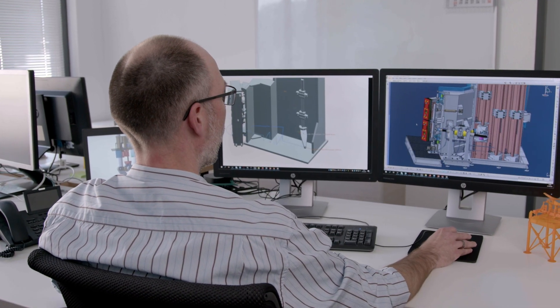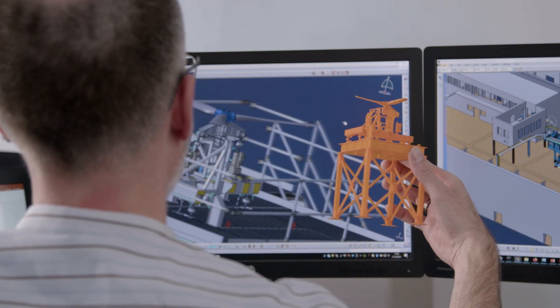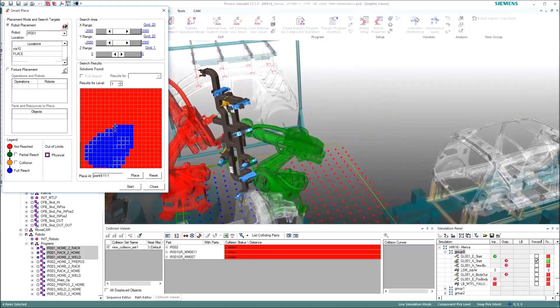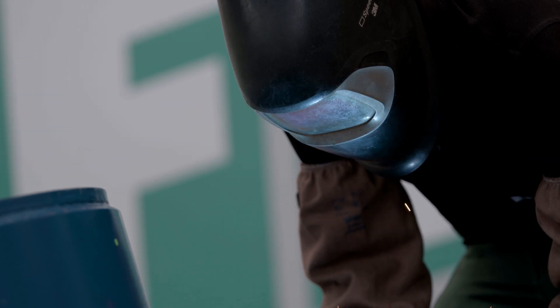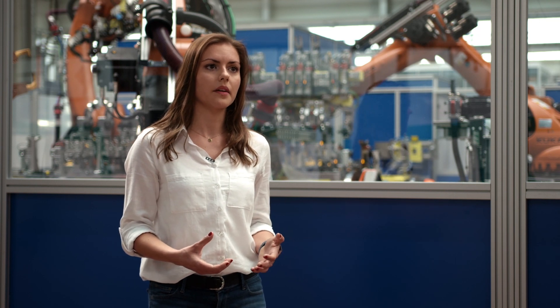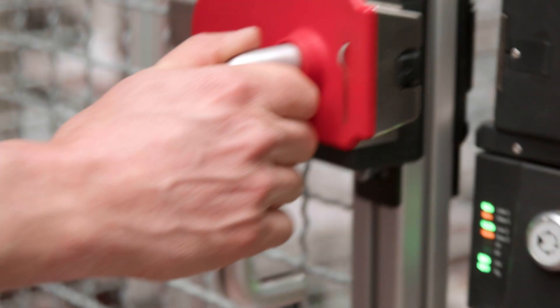We get involved in the concept phase where we help our customer to develop a new line concept based on their requirements. After that we plan it in detail in simulation, design, and with our virtual commissioning we deliver our customer the opportunity to see the line running on computer in advance. After finishing procurement and manufacturing, we bring all components together at the customer's plant, build up the line, make the commissioning, and at the end hand over the turnkey line to our customer.